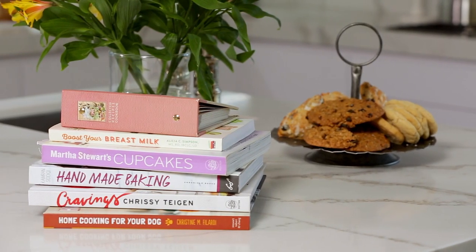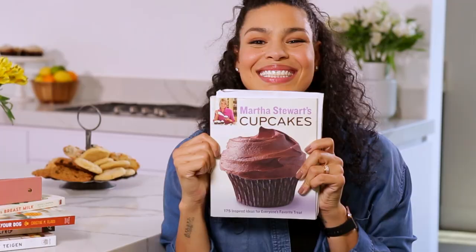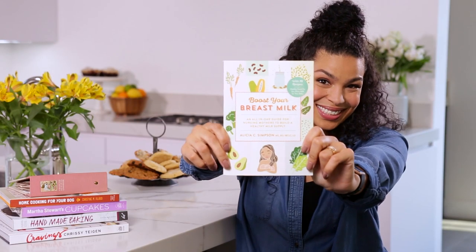Hey guys, welcome back to Heart of the Batter. Today I'm going to be showing you some of my favorite cookbooks — some of my most used and worn cookbooks — and cookbooks that I really draw inspiration from in my own kitchen.